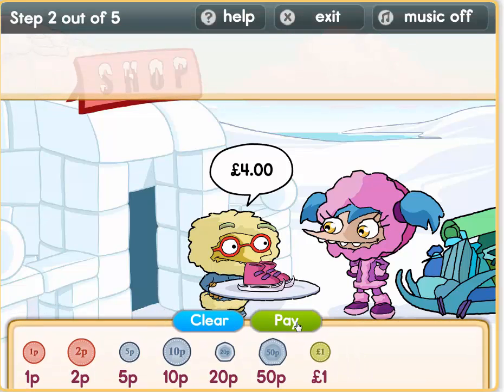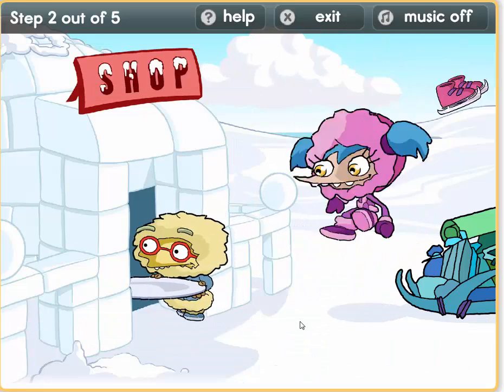What a lovely pair of skates — it will match Molly's outfit. 4 pounds. Ok, so we have pound coins here: 1, 2, 3, 4. That's 4 pounds. Thank you Pablo.